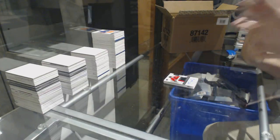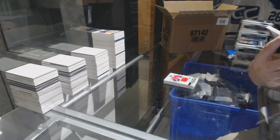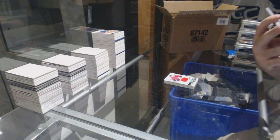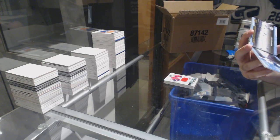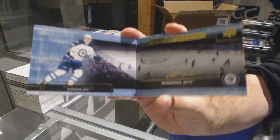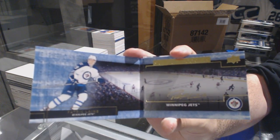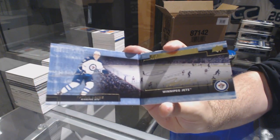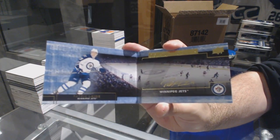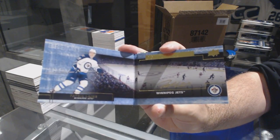Denny, I know this is a Jet, but it would have been nice if this was a good Jet. We've got a booklet autograph — signature booklet autograph rookie — Patrick Laine. Oh wait, it is a good one! Patrick Laine signature booklet auto.